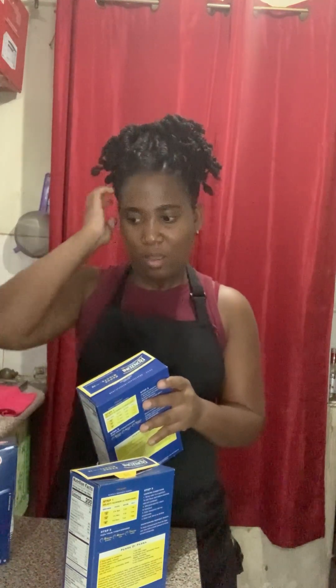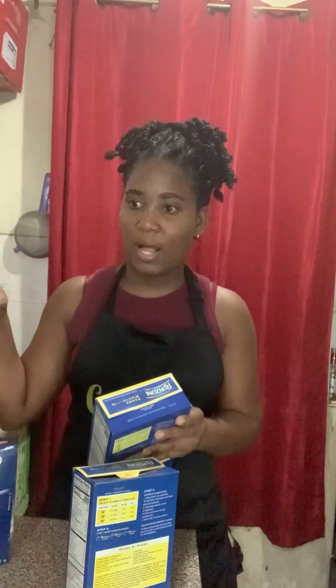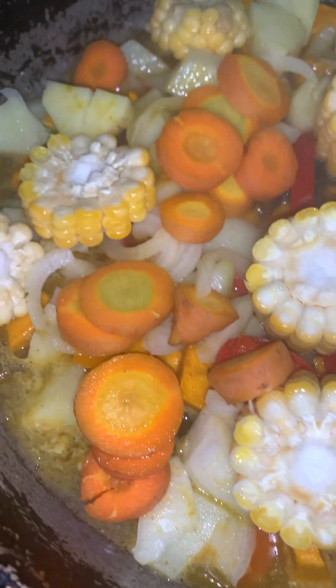So I'm going to add the pasta to the boiling water and also check on the vegetables because they're steaming right now. After they're almost halfway through I'll add the fish into the pot. This is how the vegetables are looking so far.